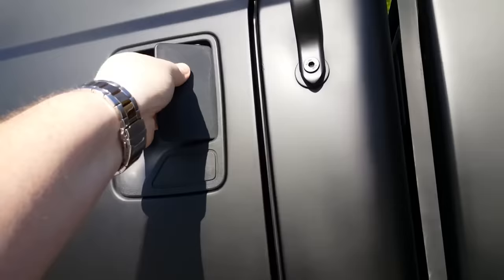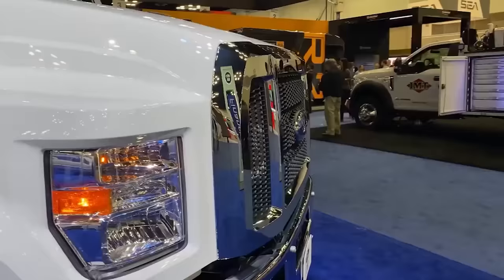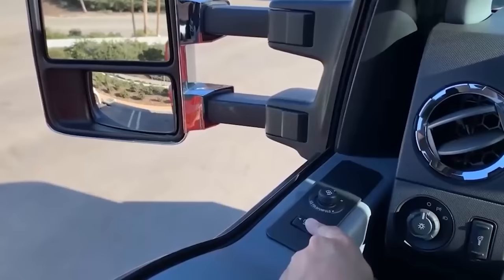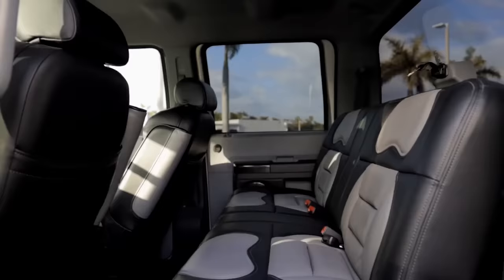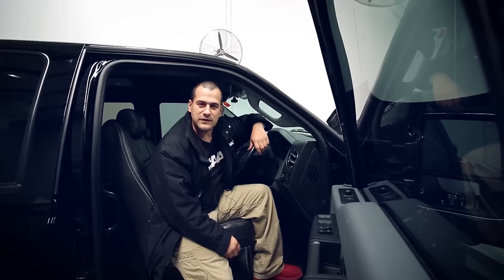Sadly, this is where the positives of the F650's interior come to an end. Although the F650 is highly expensive, it doesn't come with many luxury features in the cabin to match its price tag. But perhaps that was intentional, as the truck was designed to be driven off-road into dirt, mud, and other similar terrains, so you can drive it safely without worrying about ruining expensive leather seats.